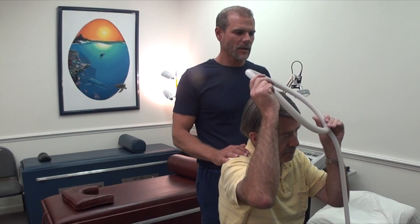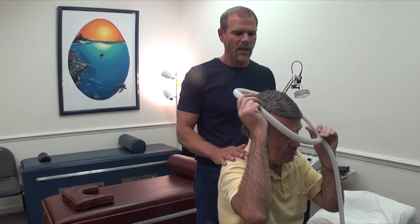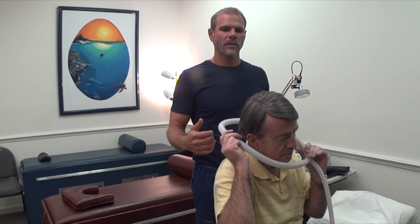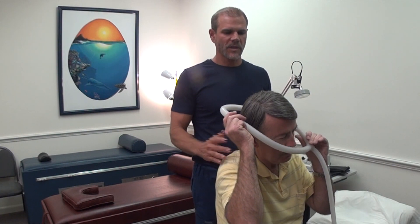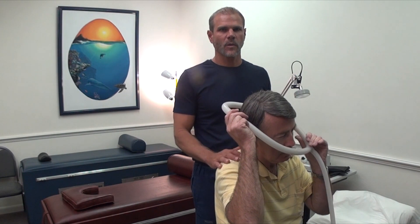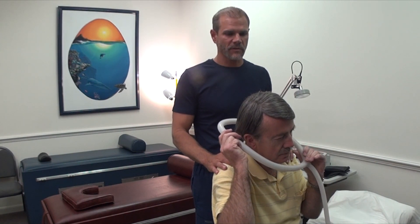There have also been some studies that show PEMF helps Parkinson's disease, and the triggering of autophagy might be one of the ways it helps. PEMF also increases oxygenation — some studies show up to 200%. Basically all the things that you're going to want to trigger with any type of neurodegenerative disease.